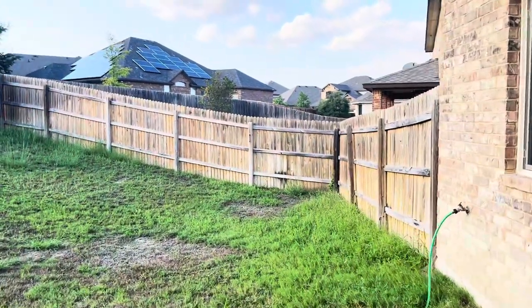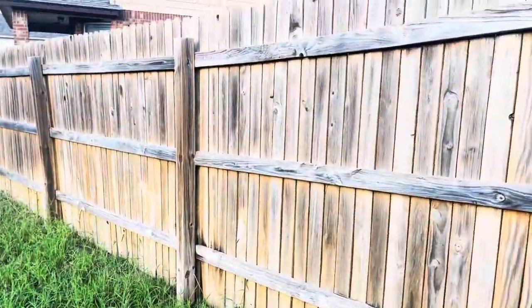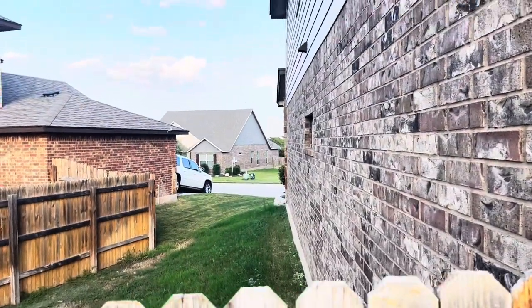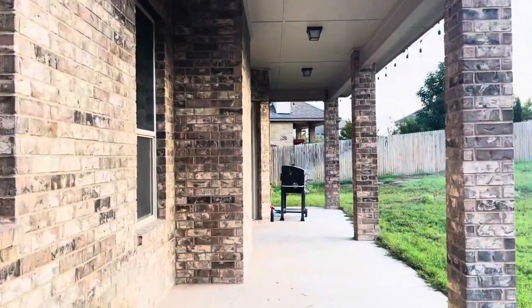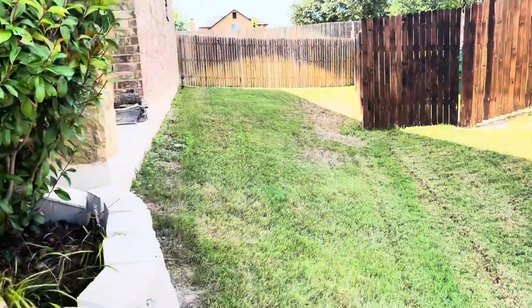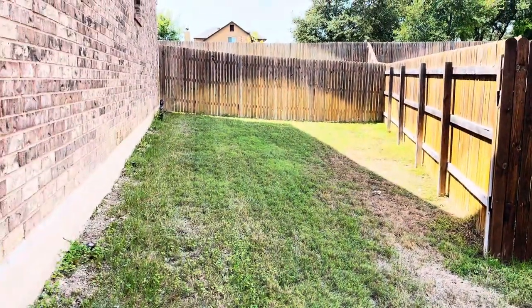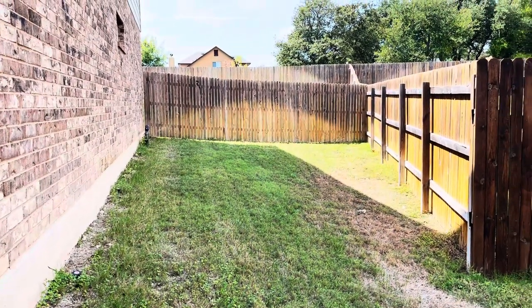This side yard is actually really massive. There's a gate here but no entrance — I'm going to put my camera over the fence so you guys can see. So that's the side yard I was talking about. It's a pretty good size and I think I'm going to use it for gardening and growing some food.